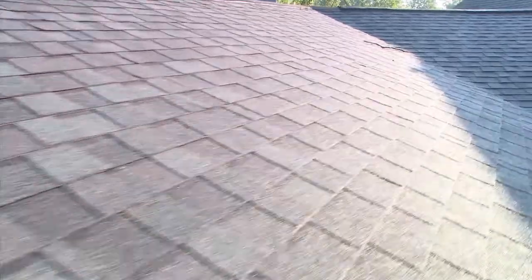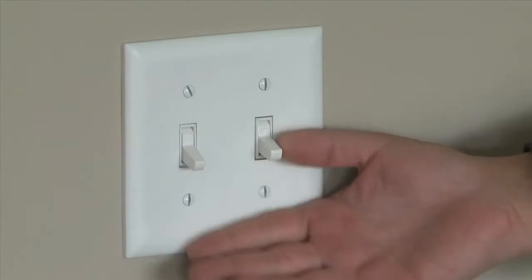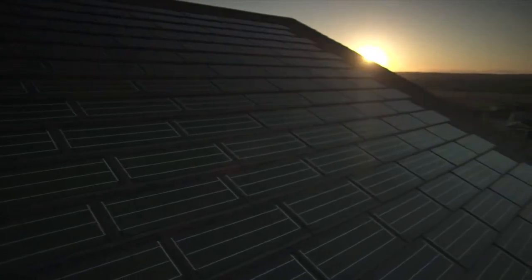The time has come for you to get a new kind of roof. A roof that protects your home, generates clean, renewable energy, saves you money, and looks good doing it. Dow Powerhouse Solar Shingles.